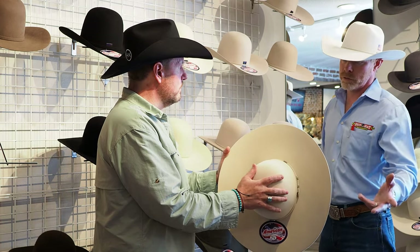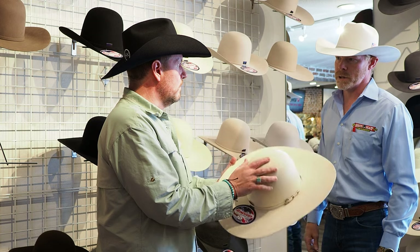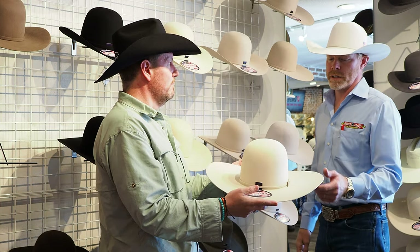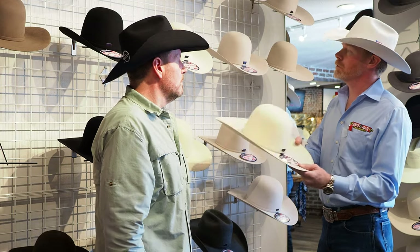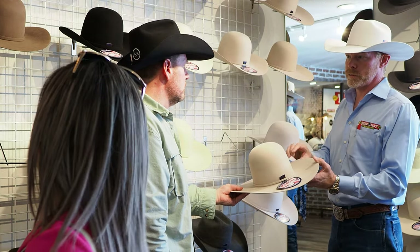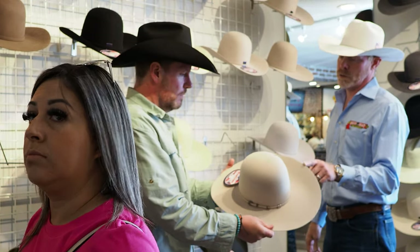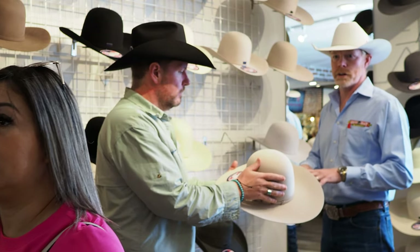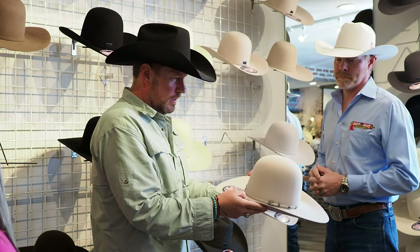We make our 100X hats mostly as a five-inch brim. We do most orders as a five-inch brim for those who like a bigger brim. From the 100X you go to the 200X quality — the 200X can be a lot more beaver, almost 100%. There's still a little bit of margin on beaver in that 200X, but it is a very nice, very comfortable hat.